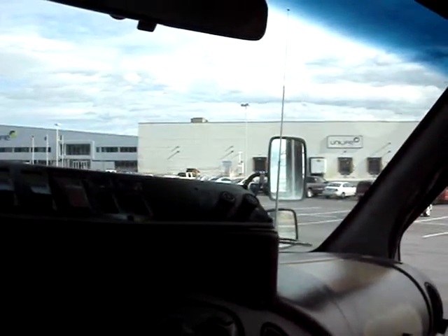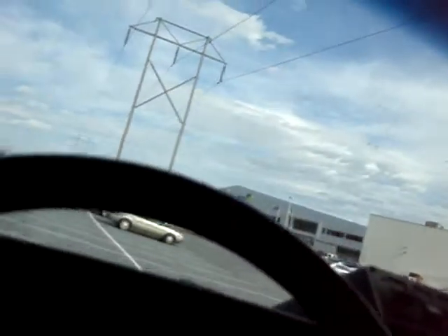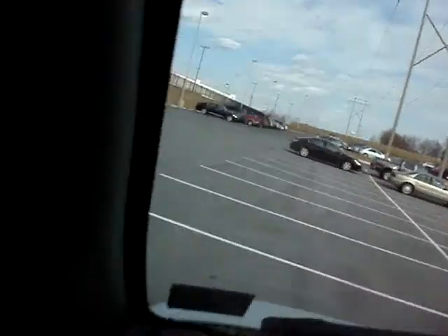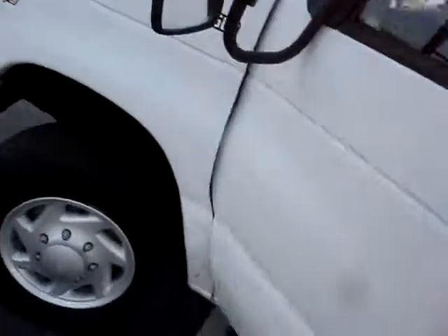It was well taken care of, runs well, and the mileage is original. The previous inspection was done only a thousand miles ago, though it was almost a year ago.